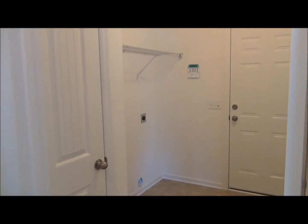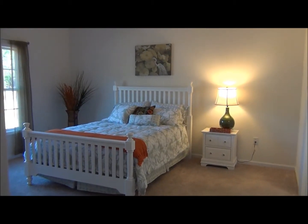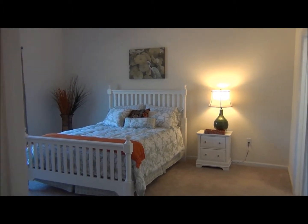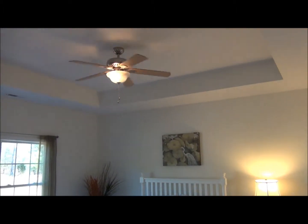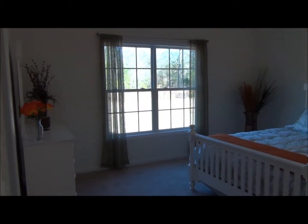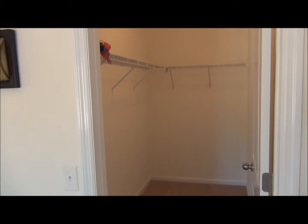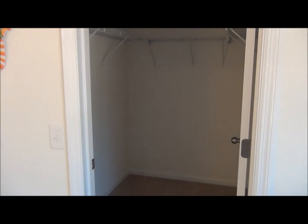The laundry room has a pantry or linen closet, however you wish to use it. A very private and spacious master bedroom suite with a tray ceiling and ceiling fan, and it has two walk-in closets.